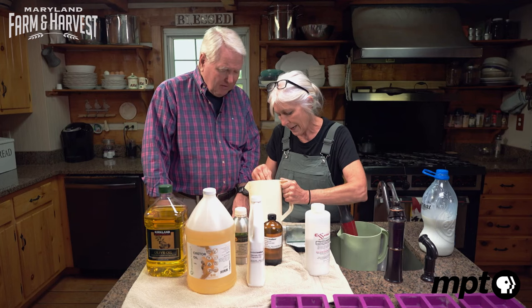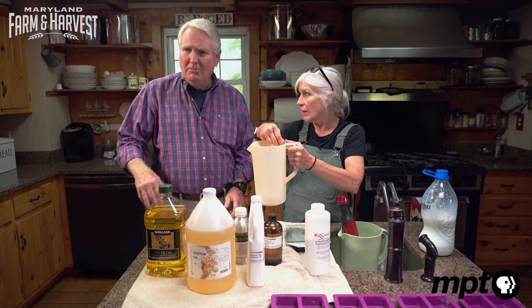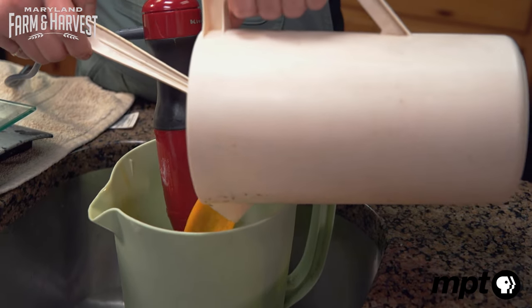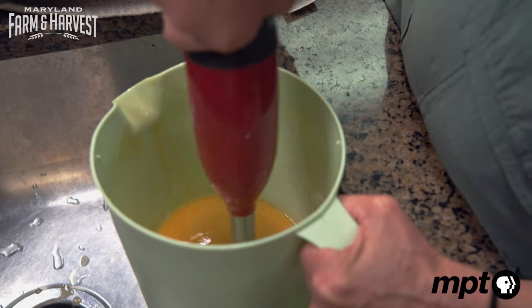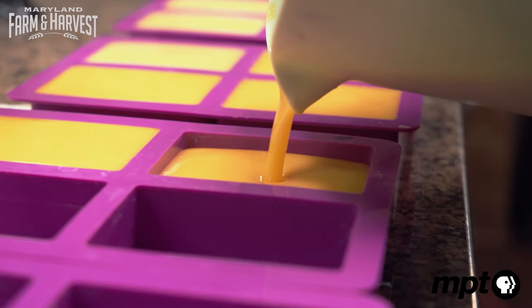The lye actually starts to heat up. If you feel the bottom of that pitcher — oh my gosh, it's almost hot. And finally, we blended them with the oil mixture and some fragrant oil to complete our soap. Sharon then pours it into molds for it to solidify.